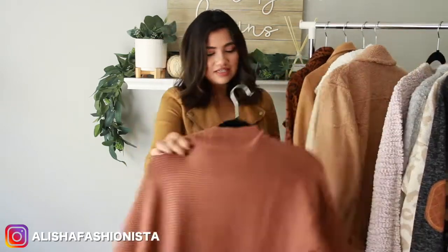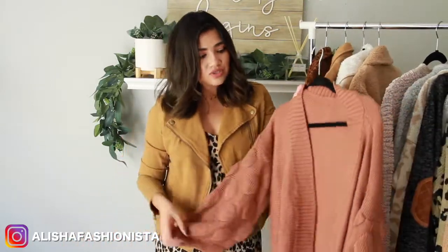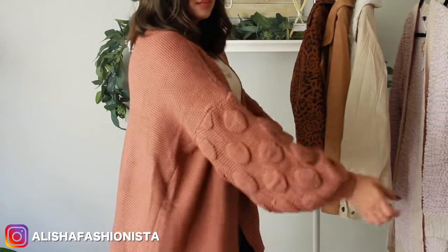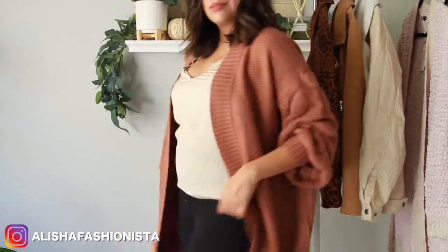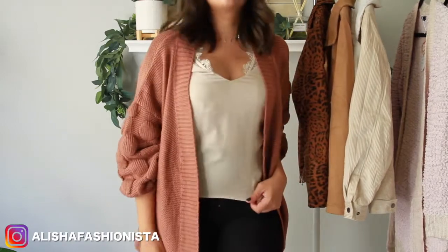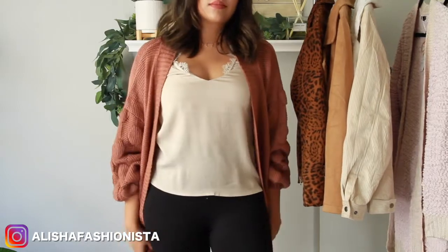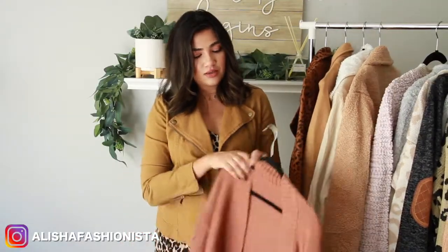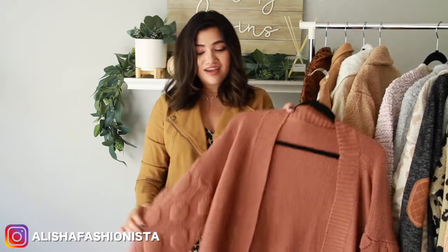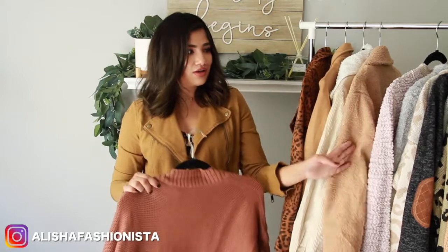The next thing I want to show you guys is this sweater. Oh my god, I am so in love with this sweater. I love the sleeves. This is perfect just to throw on and go out the house and still look cute and put together. I love the detailing — the circles on the sleeves. It's super super cute. I love the color. It does come in other colors but I was drawn to this like mauvey purpley color. I think it's so pretty and it looks so great with a lot of your fall color palettes.